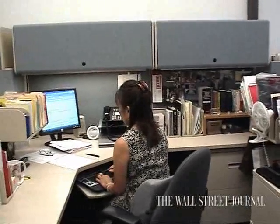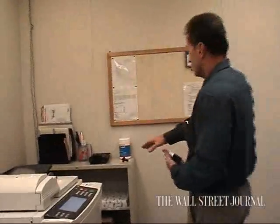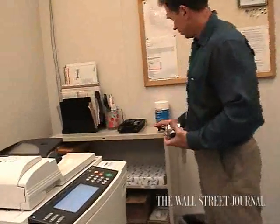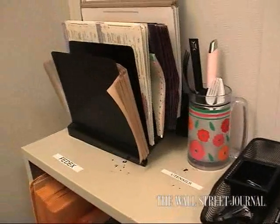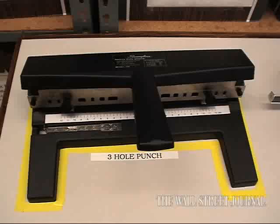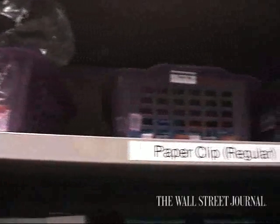Not only are employees supposed to sort and straighten up items on their desks, they're also supposed to keep common areas like copier rooms and storage closets organized. People at Kyocera have created a place for everything, and everything must return to its place after being used.